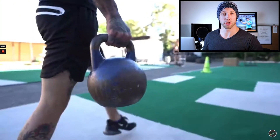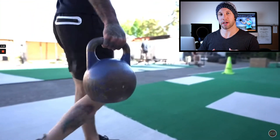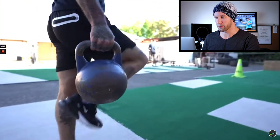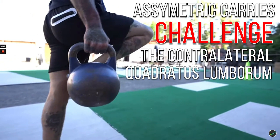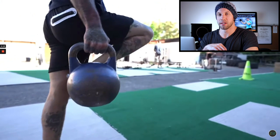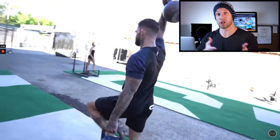I want to read a quote because I like this exercise so much. Dr. Stuart McGill — who is considered the spine biomechanics and performance expert — notes that asymmetric carries challenge the contralateral quadratus lumborum and abdominal wall, leading to a rigid core which will help you transmit power during athletic feats such as when changing direction. Doing something like this has significant implications for your power and ability to change direction.